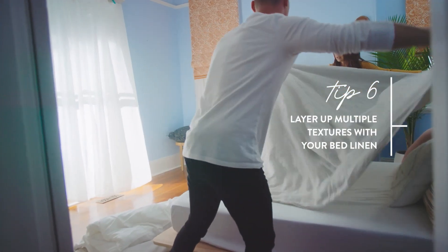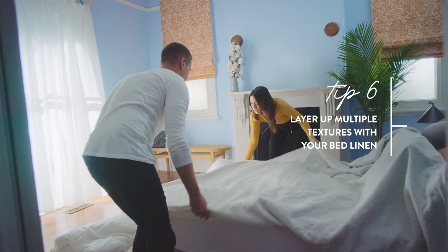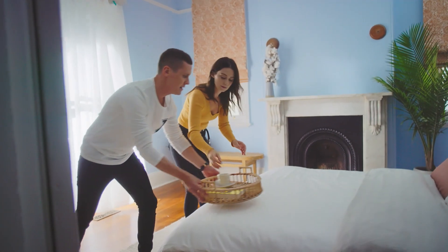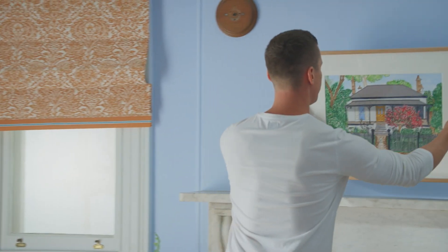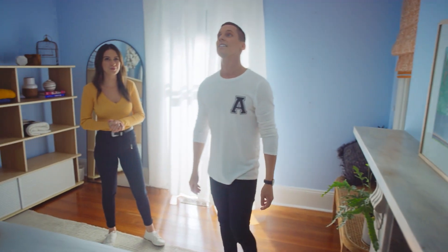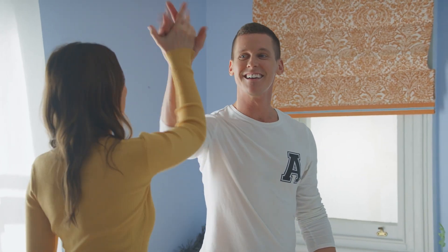I'm going to first create some more layers and a different texture. Almost there — a cup of tea and a reading book. Alright, the final piece of the bedroom puzzle. I'm loving it. It's brightened up the whole room — it's like a brand new room. I'm not minding these baby blue walls anymore either. Well done.